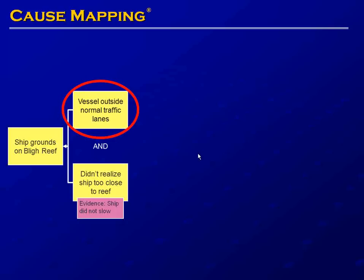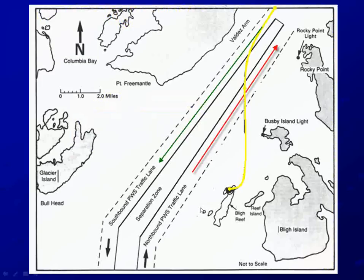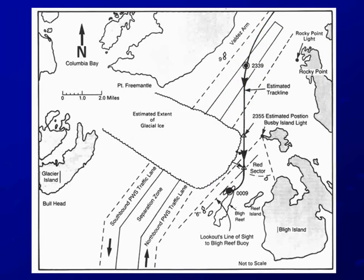The vessel was outside normal traffic lanes because the ship was attempting to avoid ice — something many people don't know about the Valdez incident. Looking at the map again, the actual situation on the day of the grounding shows that glacial ice covered both the southbound and northbound traffic lanes and quite some distance outside both lanes. So the Valdez was forced to leave both traffic lanes in order to get around the glacial ice.